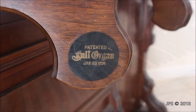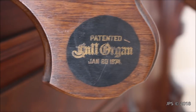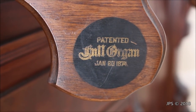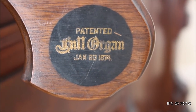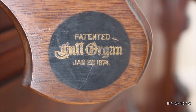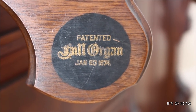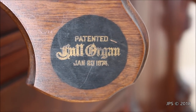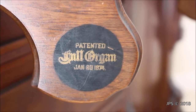This is the other knee lever that says patented — I think it says Hall, Oregon. I'm not 100% sure what that first letter is, it's very fancy. And then underneath there is a date: January 20th, 1874, which gives us an approximate date for this organ. That could just be a patent date and this organ might have been made later than that, but it is definitely a very old organ.